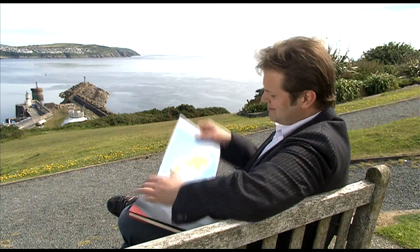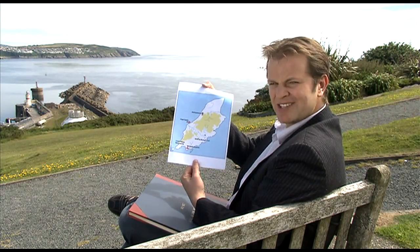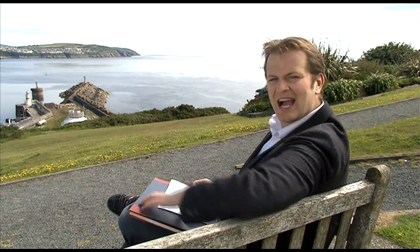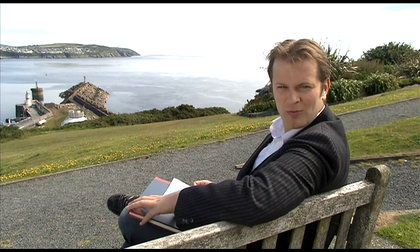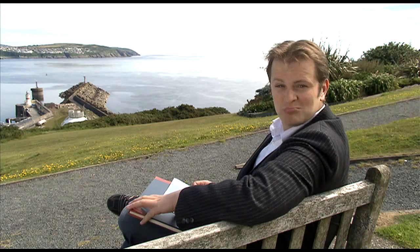For those of us who know the Isle of Man, its map is a very familiar shape to us — we'd recognise it anywhere. But how do we come by that shape? How do you draw something that you can't actually see all in one go? If you had to map the Isle of Man, how would you do it?